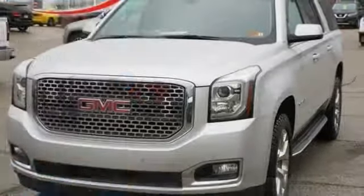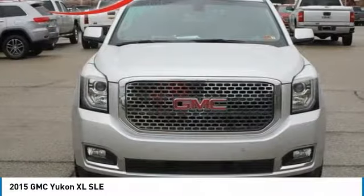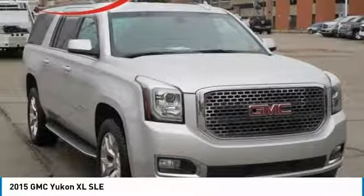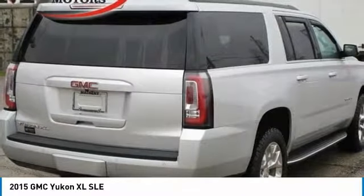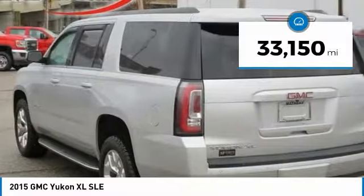Make a great choice today with the 2015 Yukon XL. GMC Yukon XL is a great choice for families who need a full-size SUV with maximum seating. The looks don't hurt either, and it is priced below $40,000. This vehicle has less than 35,000 miles.